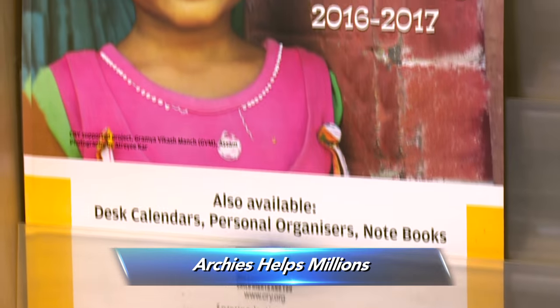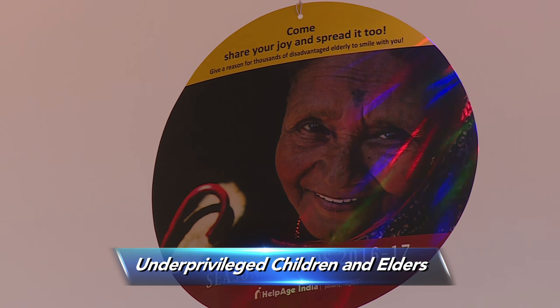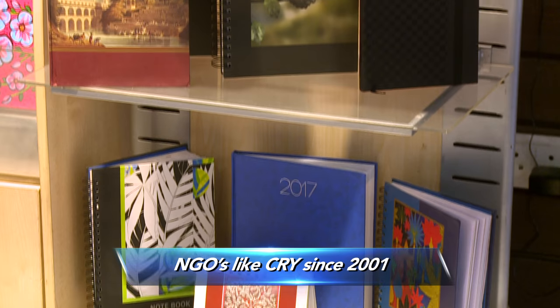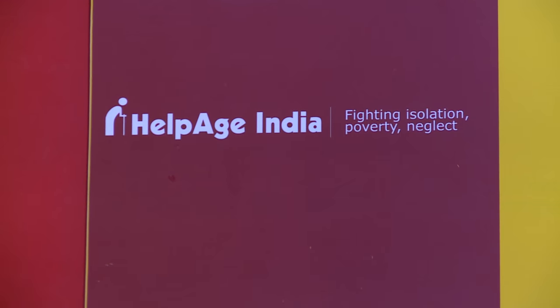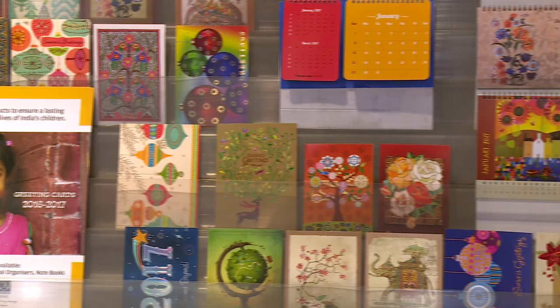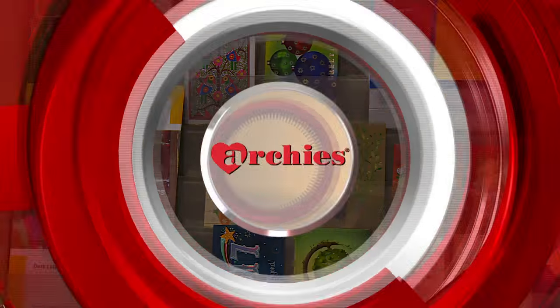Archies helps millions of underprivileged children and elders get back the respect they deserve. Its association with NGOs like CRY since 2001 and HelpAge India since 1989 is a testament to that. Our company is about people, relationship, and bond. Our corporate social responsibility is rooted in the company's core values of quality, reliability, and trust. We are the sole producer and distributor for greeting cards and stationery products of CRY and HelpAge India.